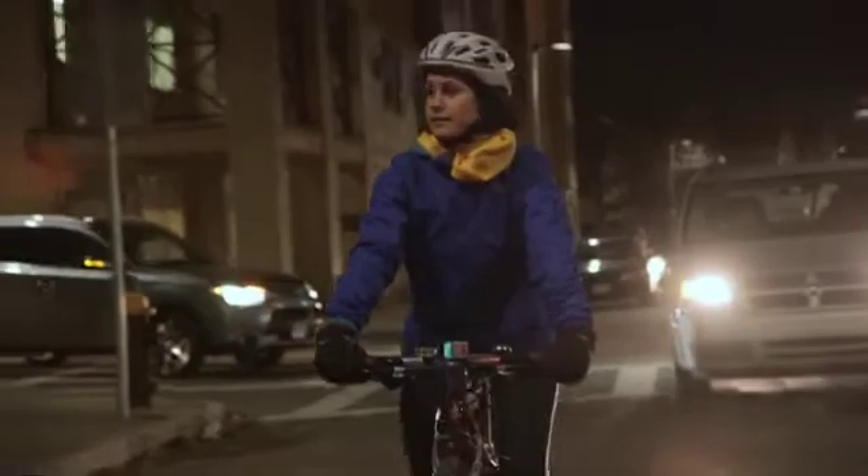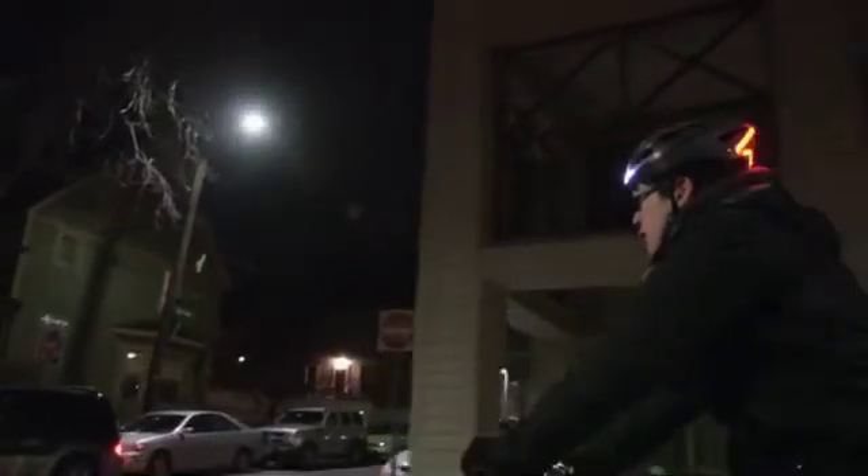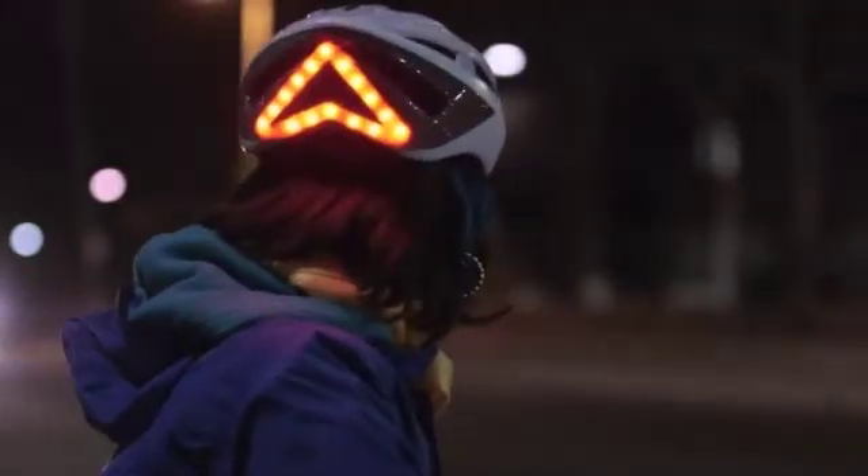Lumos is a next-generation helmet that brings intuitive and common-sense features to your most important piece of gear. At its core, Lumos is a comfortable helmet designed to be both sleek and strong. With more than 60 built-in LEDs, Lumos really helps you stand out at night. Its lights make you more visible in all directions because they are higher and larger than traditional bicycle-mounted lights. And since they are a part of the helmet, you don't have to worry about your lights being stolen off your bicycle or forgotten at home.